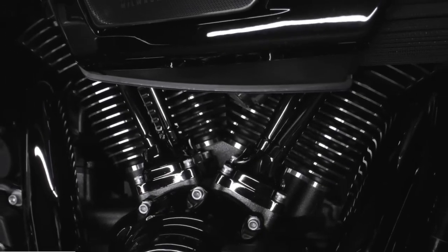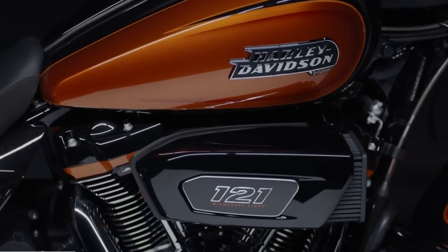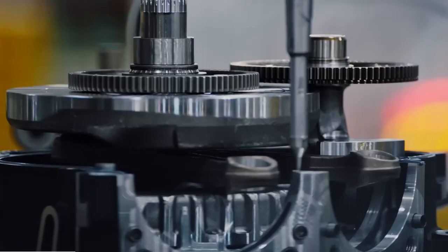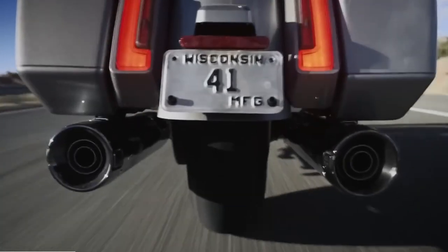These cylinder heads feature a reshaped combustion chamber with oval intake ports, low-profile intake valve seats, and an enhanced squish band, which together increase intake air velocity and tumble and accelerate combustion to improve performance and fuel economy.